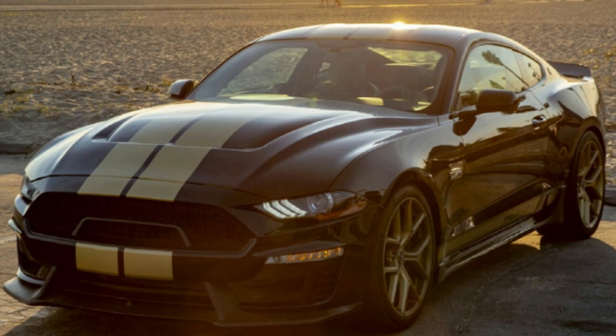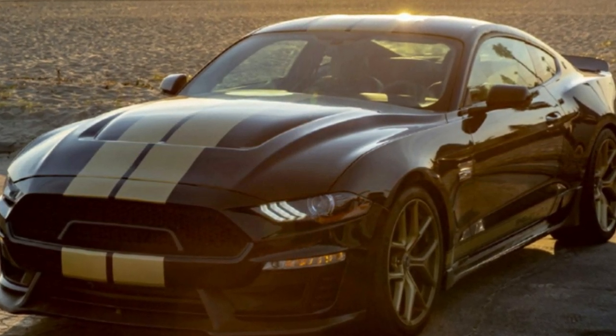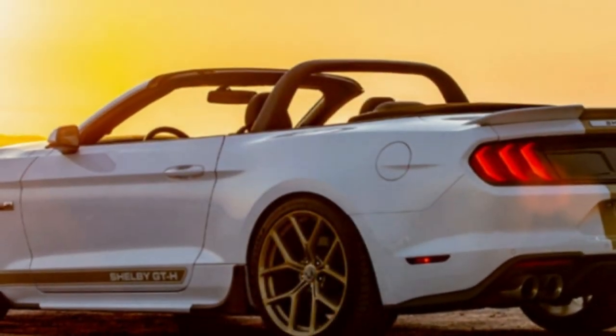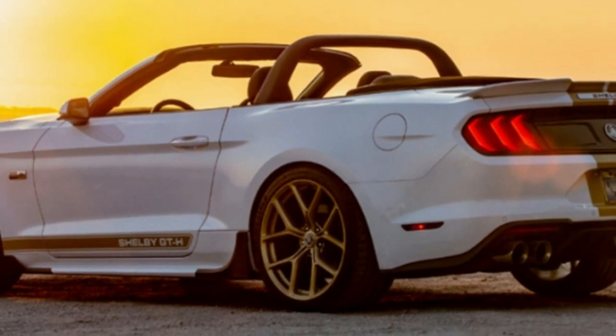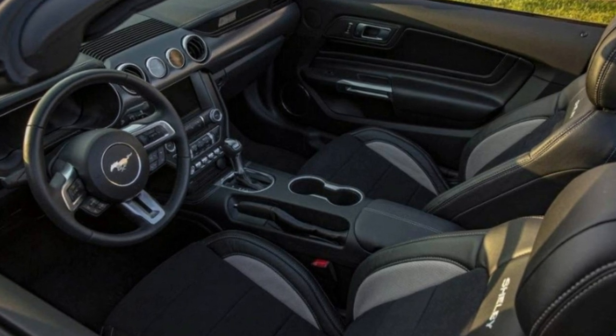Shelby also adds performance springs and anti-roll bars, plus caster and camber adjustment plates. Visually, it looks much more aggressive with a new front bumper, side skirts, rear bumper, taillight panel, spoiler, and, of course, stripes.